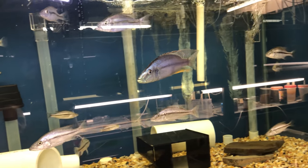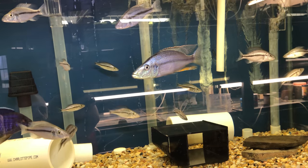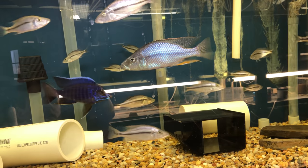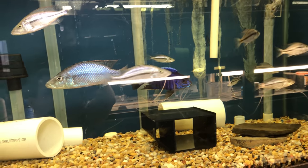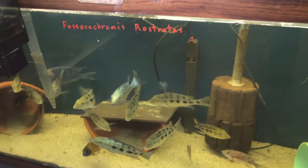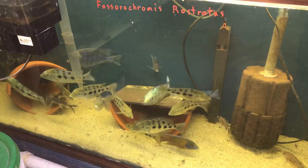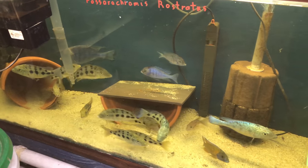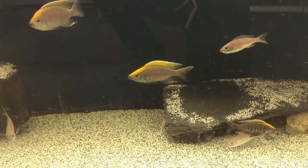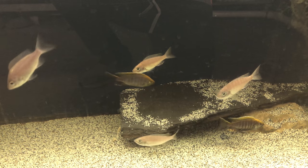If peacocks aren't your thing, Jerry has a lot of nice haps as well. Here are some great Diminiochromis compressiceps, also known as the Malawi eye biter. If you're into Fosorochromis ristratus, he's got you covered there as well. One group I really enjoyed seeing was these Copita chromis virginalis gold — just a really nice fish.